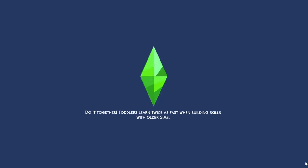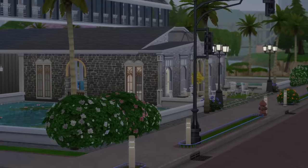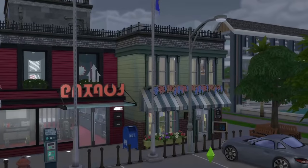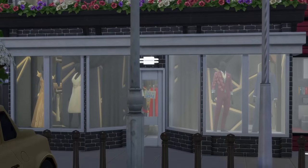Here we fucking go. Newcrest is getting a lot of new commercial venues lately, and I don't know why all of them have to be so goddamn suspicious. Which one do I want? I'll go left to right, so I'll start with this fashion boutique over here.